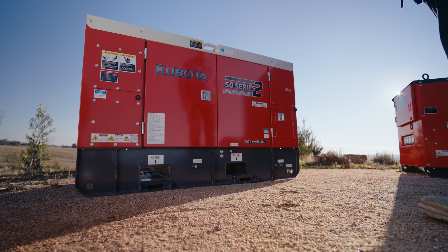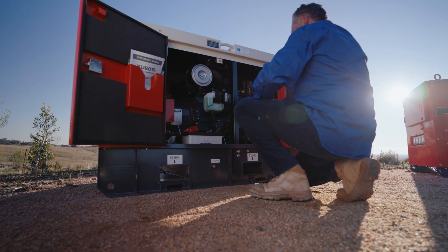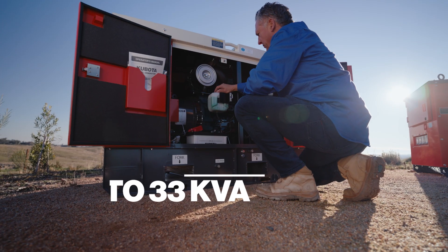That's pretty cool. It also comes with a bunded tank, so you don't have to worry in case of an engine fuel leak. The SQ series also has three phase and single phase options with outputs ranging between 11.2 and 33 kVA.